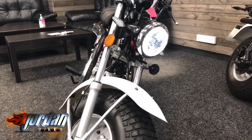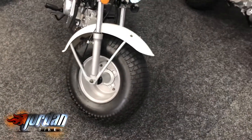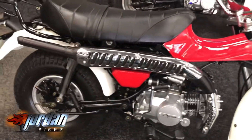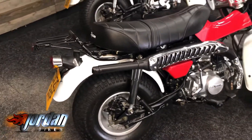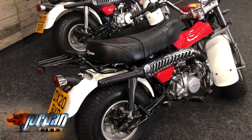Look how plush these tires are — you can either go over sand dunes or over sleeping policemen. Super comfy anyway, punchy 125 engine, super super light, dead comfortable. We've had a cheeky little go on these and they're fabulous.